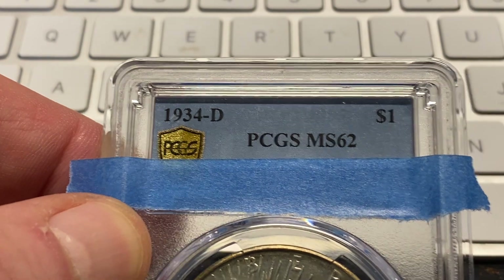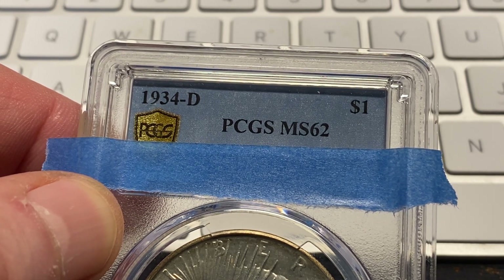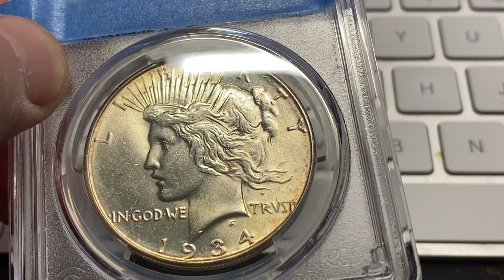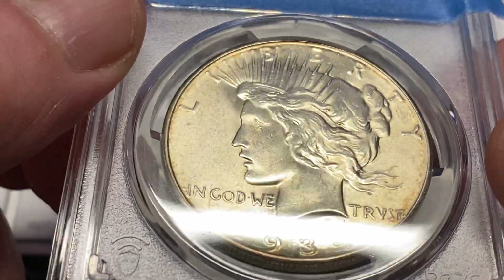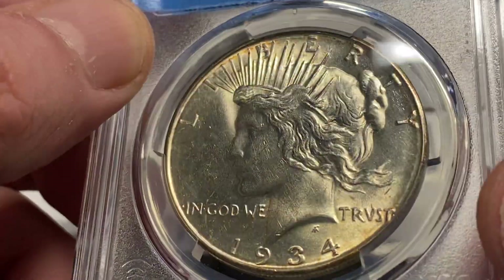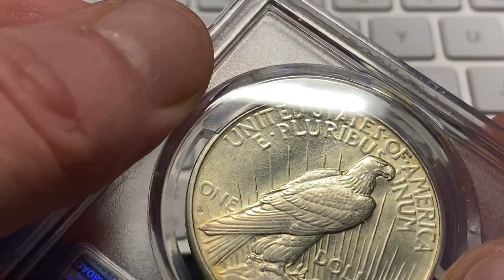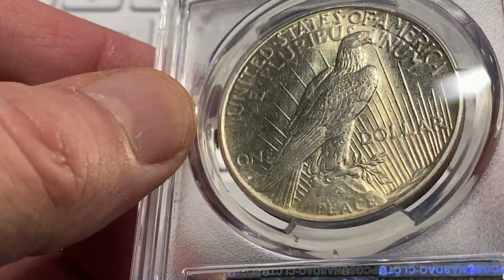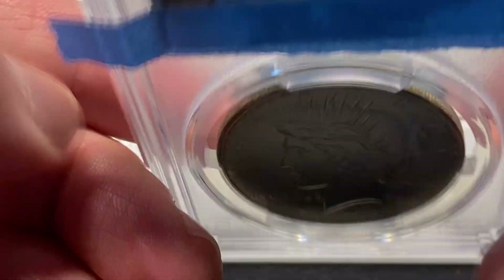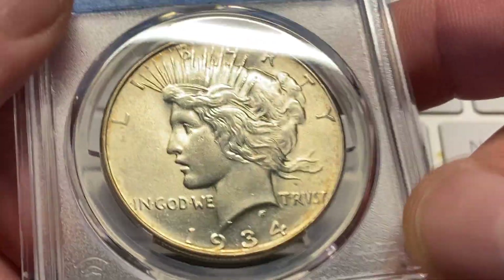This is the 1934-D, and this one graded out at MS-62. A lot of you got this right. I think there were a couple AU guesses. Want to congratulate those who got this right, because this was a difficult coin. As you look at it, you think you see evidence of fine lines and things like that — it can kind of throw you off. A couple people said the coin was cleaned; I could see why. But PCGS looked at it and judged it — it was a 62. Coin number seven was a 62.